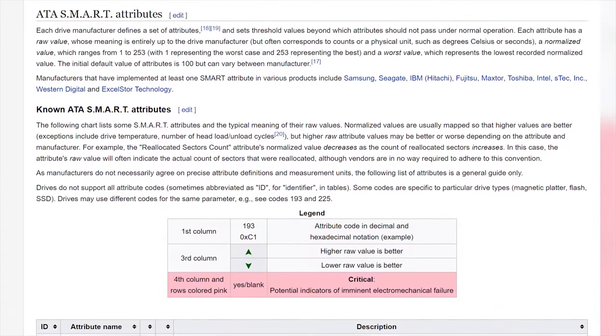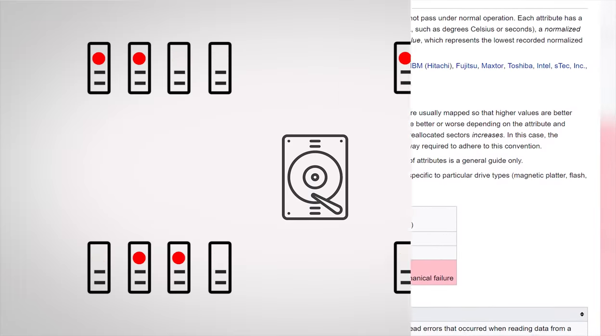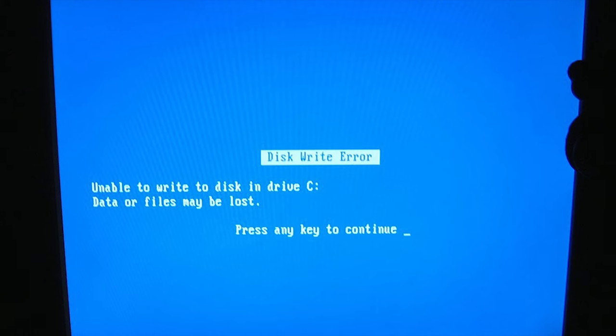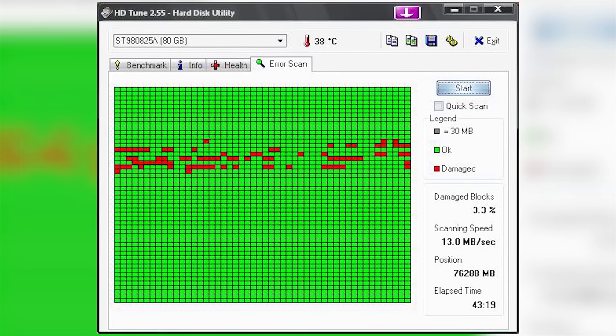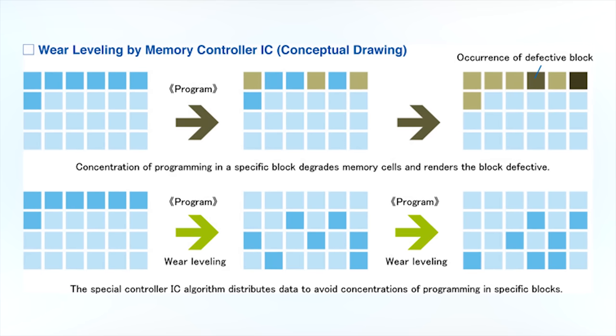SMART can keep track of over 80 different attributes that tie into drive reliability. Everything from how long it takes your drive to spin up — that's 0 to 7,200 RPM — to read-write errors, vibration levels, temperature, data throughput, how many bad sectors have been relocated to elsewhere on the disk, uncorrectable errors, wear leveling, and write cycles if you have an SSD, and lots more.